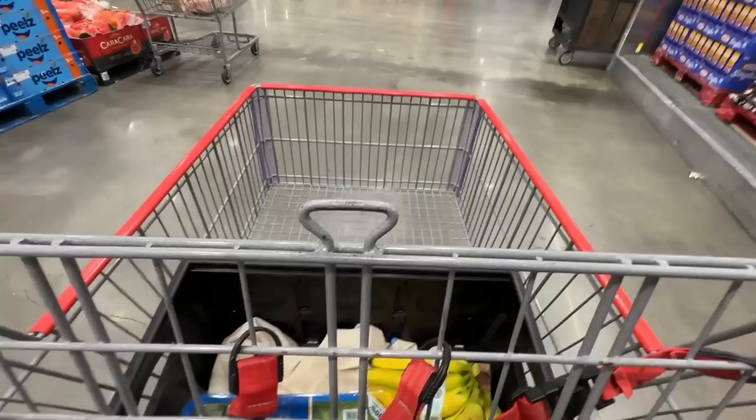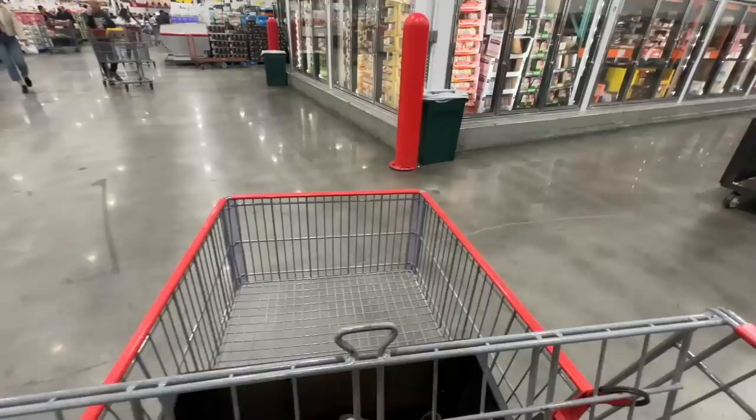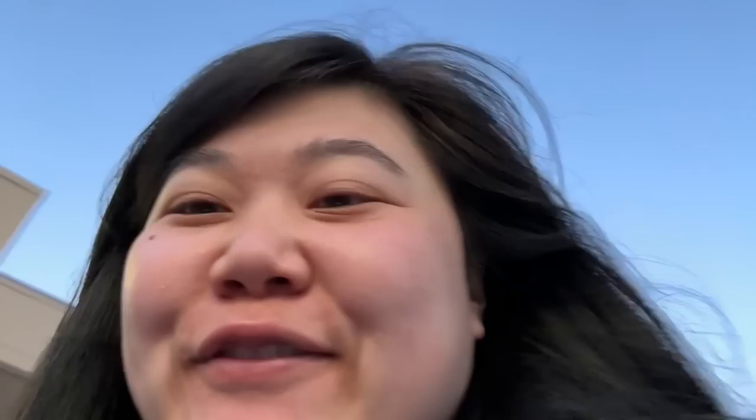Next stop: spinach — spinach acquired. Next: mangoes — mangoes secured. Next: Greek yogurt — yay! We made it out in record time at 8:30, only 10 minutes. Quite impressive — the power of friendship! I don't think I've ever had a Costco trip that was just 10 minutes. World record.